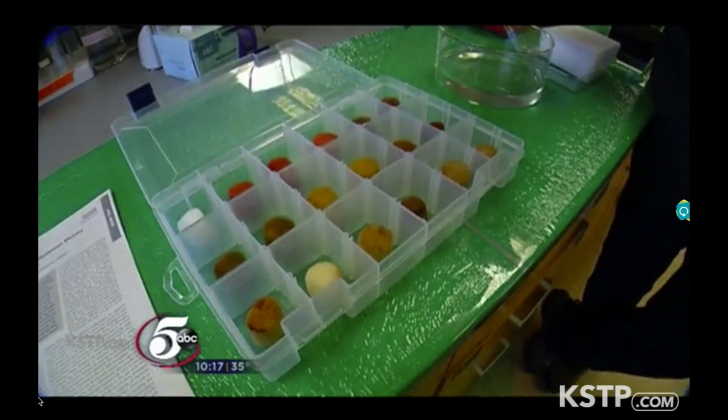Other versions could be developed to remove other toxins. Clean water is one of the biggest issues, one of the biggest problems, not only in Minnesota, but worldwide.